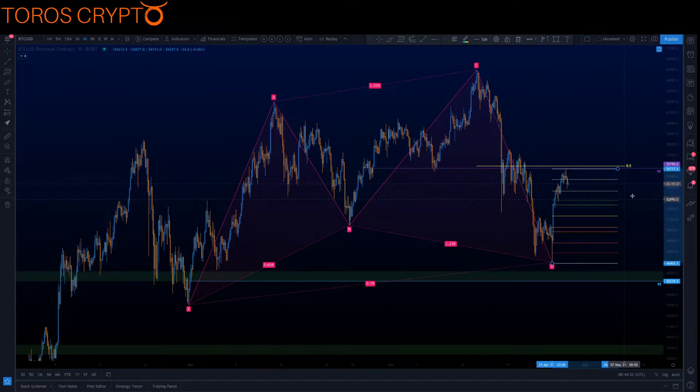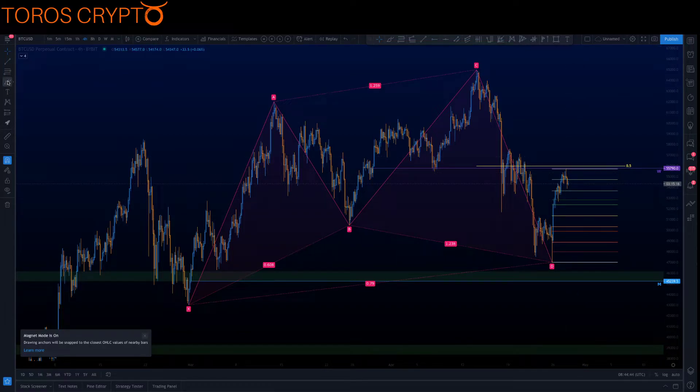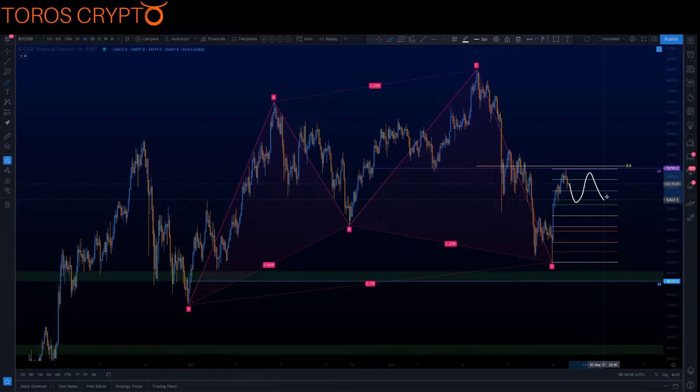If I put the full fib on, what I would prefer to see is a consolidation between our 55,800 area and let's say 52,500 — so this would be our 0.382. Forming a range here would be really constructive for eventually a break higher. I think that would also give altcoins a really good chance to just do what they want to do, and we can move from there.